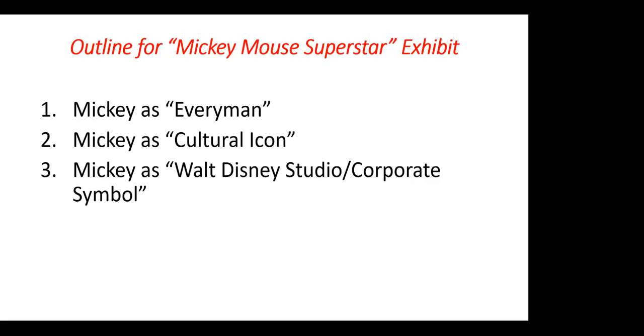Mickey was created in 1928 when he appeared in the film short Steamboat Willie in November of 1928. After that, he became an instant star, and artists all over the world began drawing him — not on model according to what the Disney studio thought — doing things that any individual might do, but not always the most savory in terms of Disney's sense of what he should be doing.